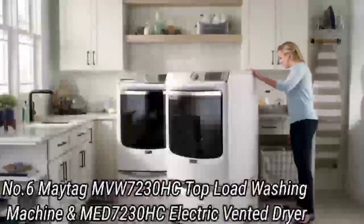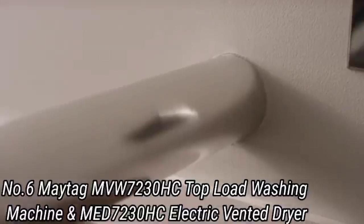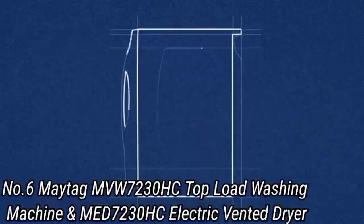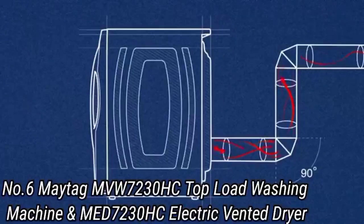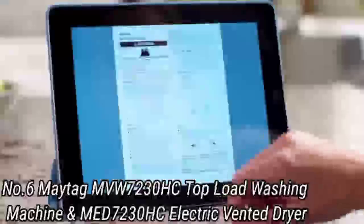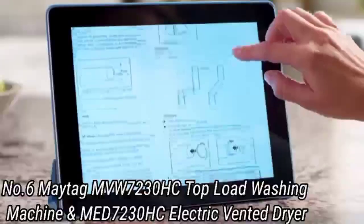Number 6: Maytag MVW7230HC Top Load Washing Machine and MED7230HC Electric Vented Dryer. While high-efficiency picks are known for longer cycle times and specialty detergent, it may be beneficial to your household to put this set in your laundry room. It puts the power in your hands and lets you get as fancy or simplistic as you'd like in the laundry room.